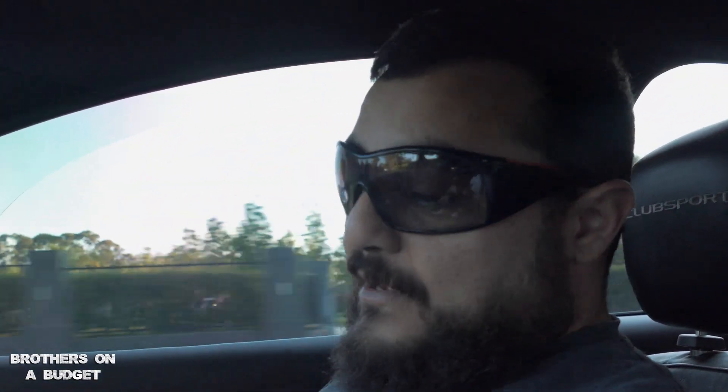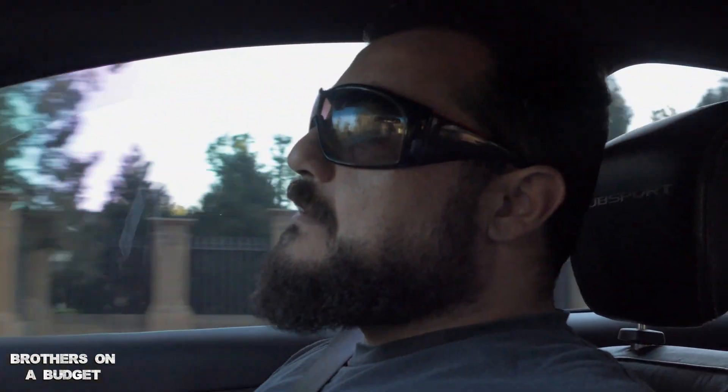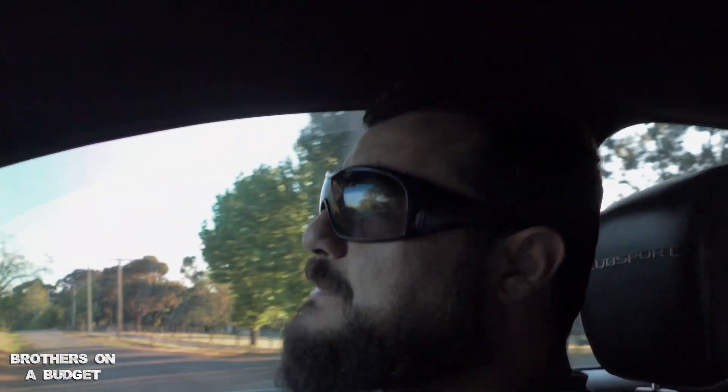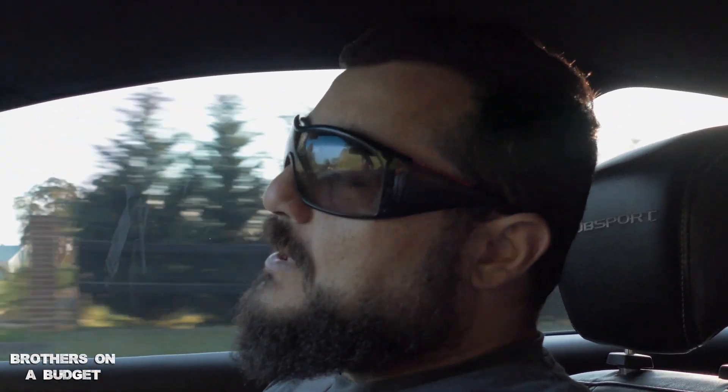Its age is starting to show in a vehicle like this, but for the price you pay and the power you're getting, it's quite incredible and the handling's really good. The only downside is if something does go wrong it can be expensive — transmissions, diffs, brakes, even the big Brembo brakes, and tires are expensive.